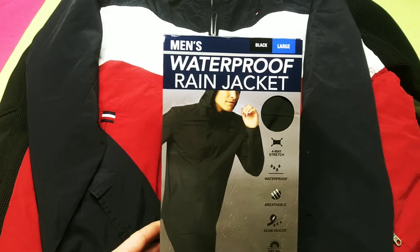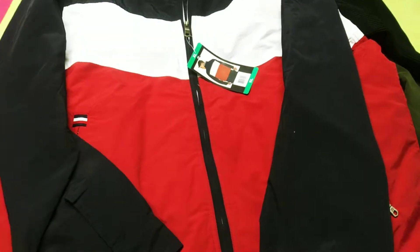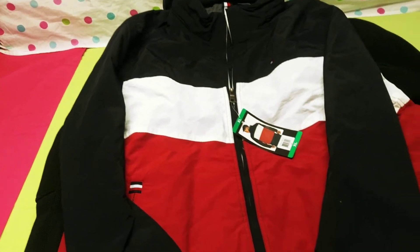First of all, we're going to throw in this waterproof Ranger — it's a men's large. And look at this Tommy Hilfiger extra-large jacket.